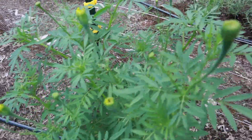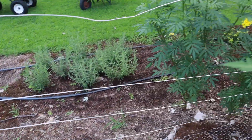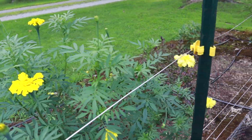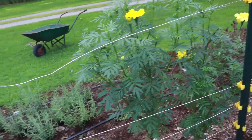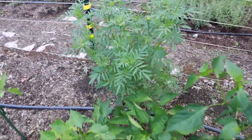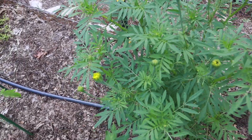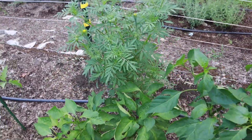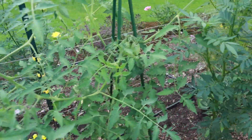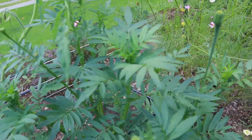These giant marigolds are finally starting to put on some buds, and the ones outside the fence have started blooming. It's a Crackerjack mix of orange and yellow giant marigolds — they can get about four feet tall. I'm excited that these two right here are both yellows, and I've got another one over here that might be yellow too.